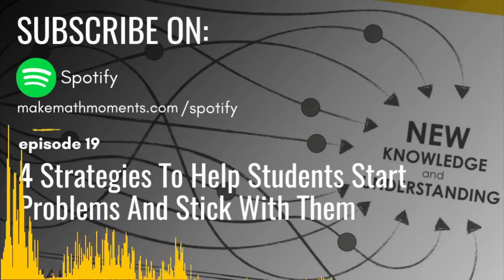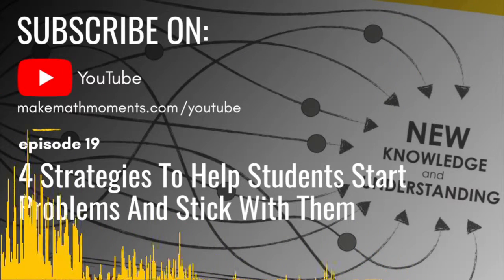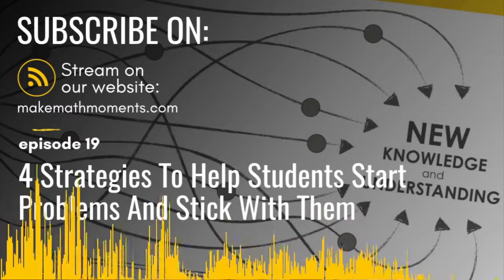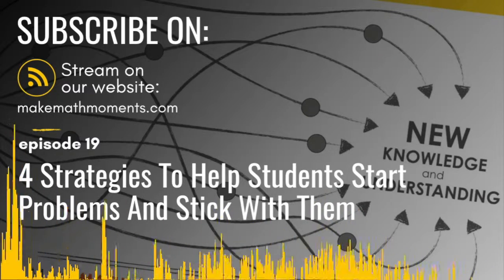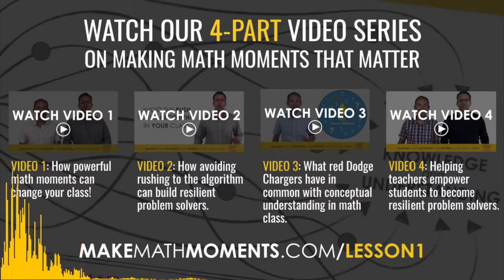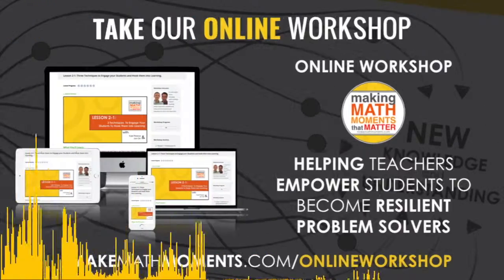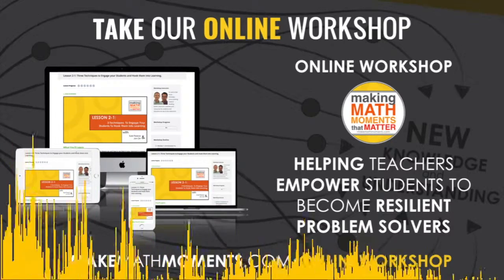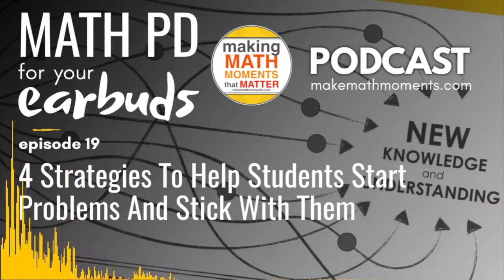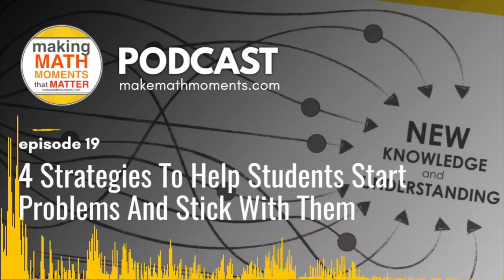A couple of big things we want you to take away: we want to help your students build confidence and resilience so they'll develop a productive disposition towards mathematics. We also want to show how to ensure students build conceptual understanding in order to develop procedural fluency — that holy grail we're all after. And we want to structure lessons so that students dive into problems and the problem-solving process without relying on the teacher every step of the way — giving them the teacher moves necessary to promote thinking and independence.